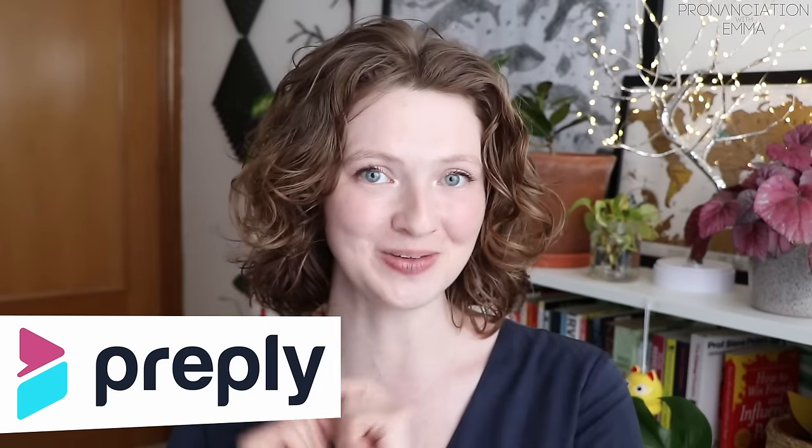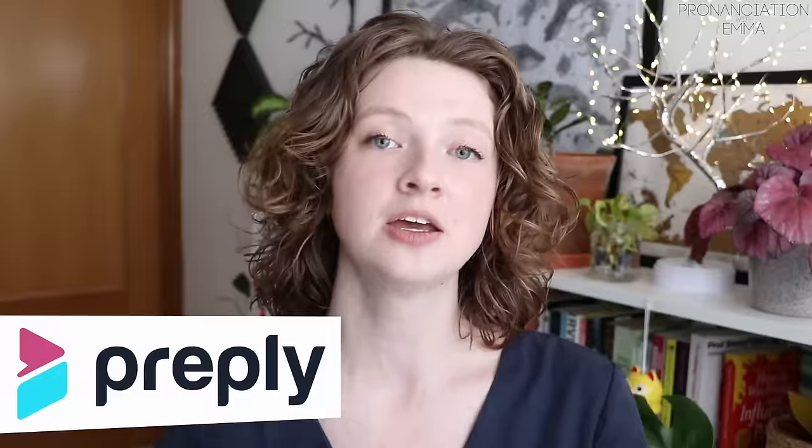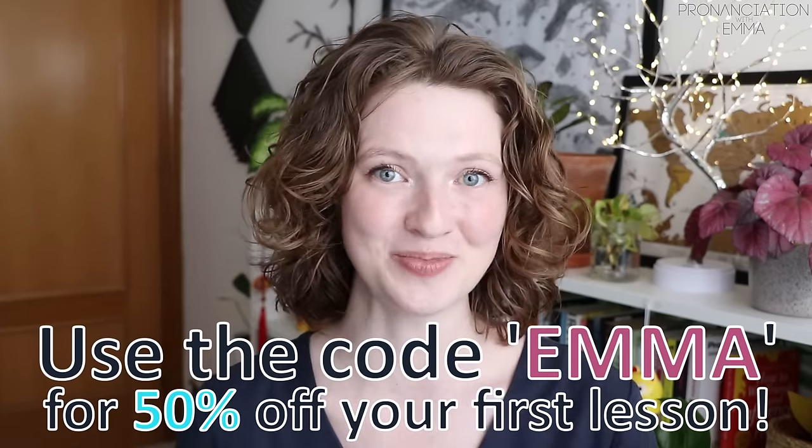Thank you very much for watching today's lesson. I hope you've enjoyed it and learned something new. I've linked the mini worksheet down below in the description — please feel free to download that and book your lesson on Preply. Use the code EMMA to get 50% off your first lesson. The link is down below in the description. Enjoy the rest of your week and I will see you next lesson. Bye bye.